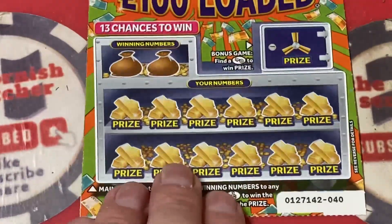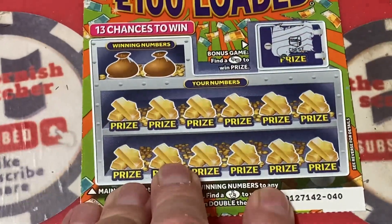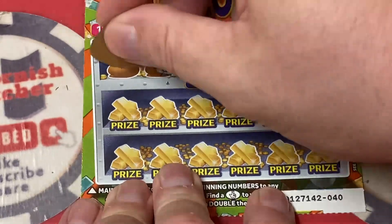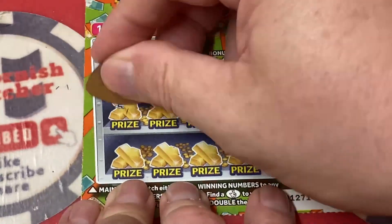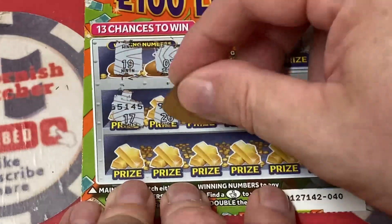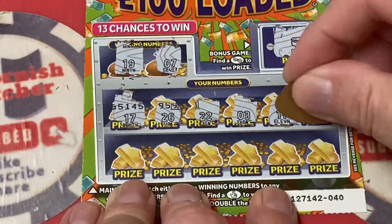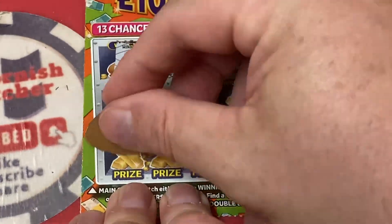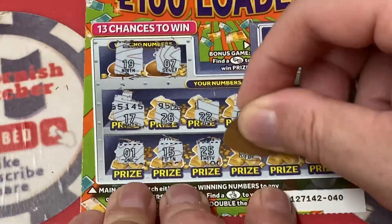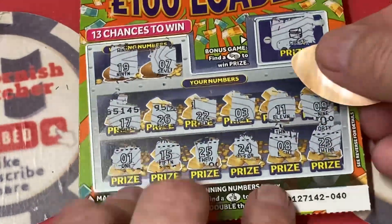Let's keep scratching and matching — come on, come on! The chest — itchy eyebrow — lucky for some. What are our numbers? Number seven and 19. 17 — no, we just need the seven — 26, 22, 22, number three, legs 11, number nine, number one, 15, 25, 24, number eight, and 23. Another one gone.